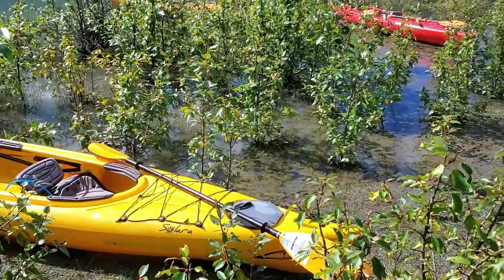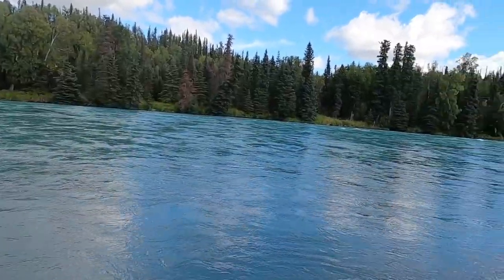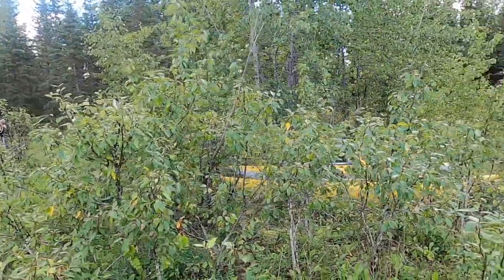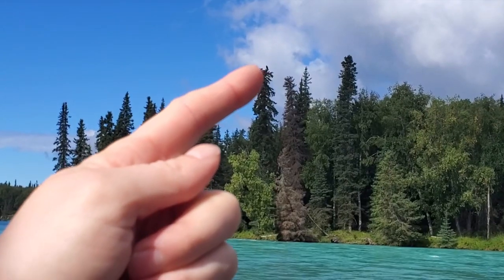We stopped here for a quick break. We've been floating down for a while now. The river is super cool and fun so far. We've got this little — not quite an island — but it's super fun. There's an eagle in the top of that tree.